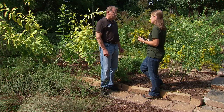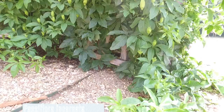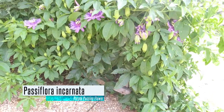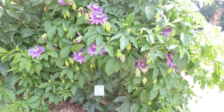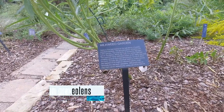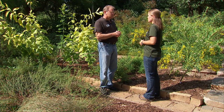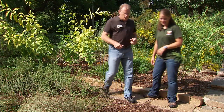Which is very important especially to our monarch butterflies. Do you know any other host plants that larvae might feed on? So the passion flower or passion vine is an excellent host for the fritillary butterflies. Dill is great for the swallowtails. And there are a number of others. Do you have any other plants you'd like to show us? Sure, let's go take a look at a few more.